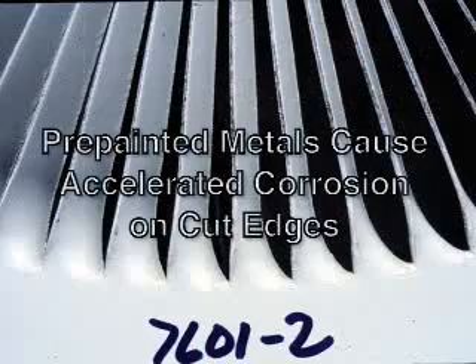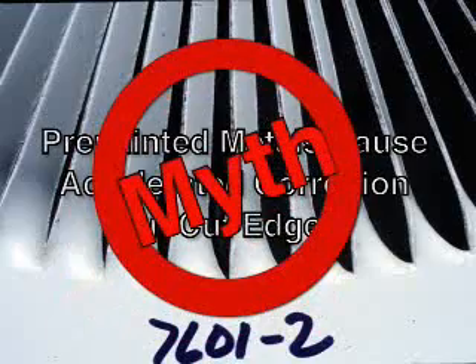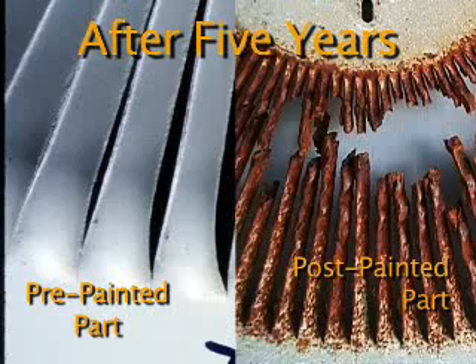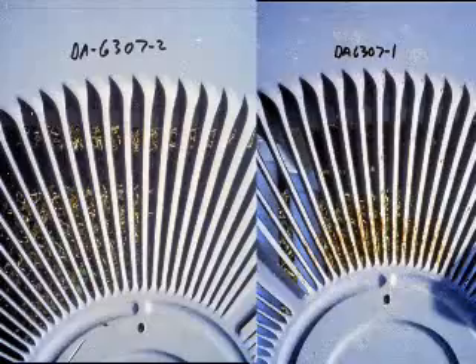Myth 4: Pre-painted metals corrode easily along cut edges. This is just a myth as well. In fact, tests show pre-painted parts, even with exposed edges, have superior corrosion resistance compared to post-painted parts. That's because of the uniformity of treatment on both sides and film thickness on pre-paint.